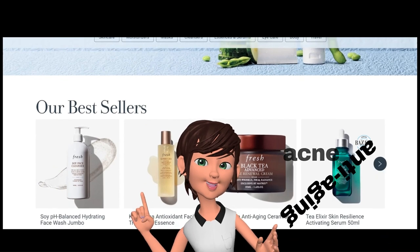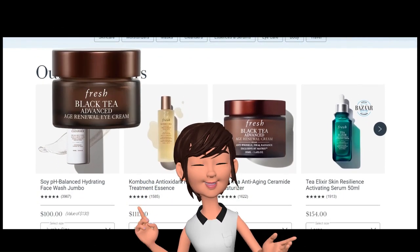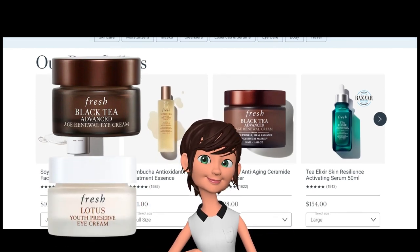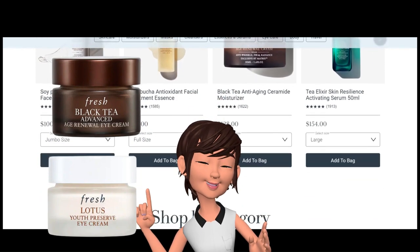Today, we will focus on two well-known eye care products: Black Tea Anti-Aging Eye Cream with Retinol Alternative BT Matrix, and Lotus Youth Preserve Depuffing Eye Cream. Are they worthy of your investment? What do Sephora shoppers think about them?